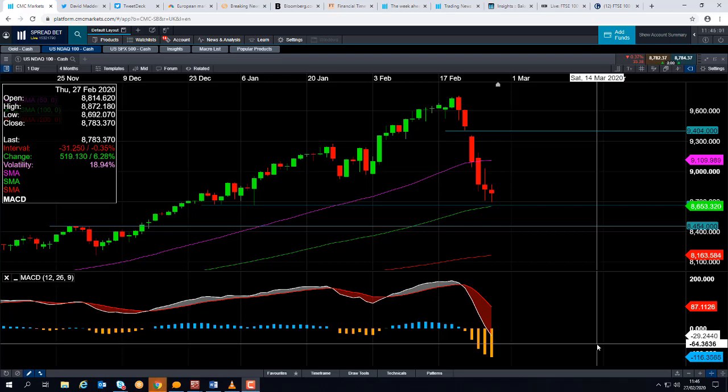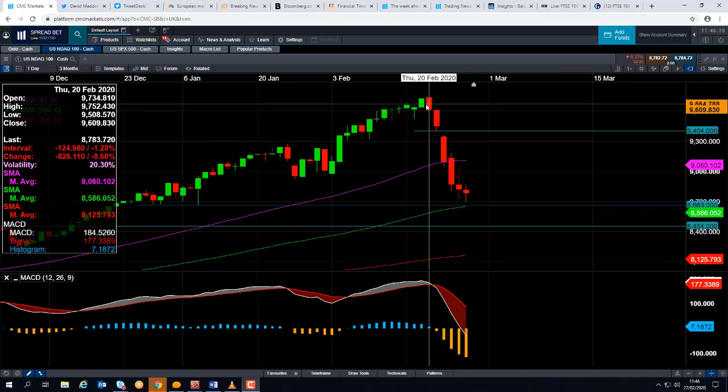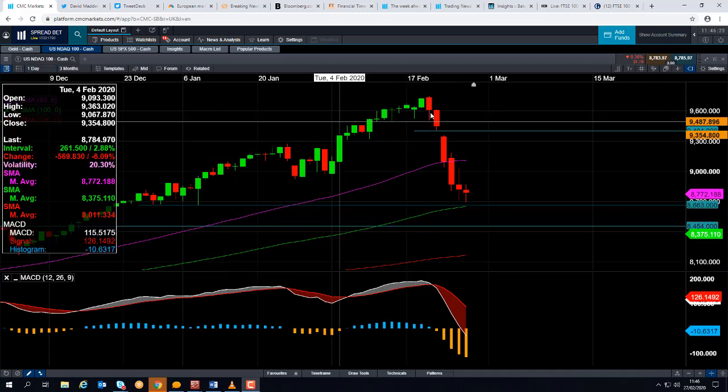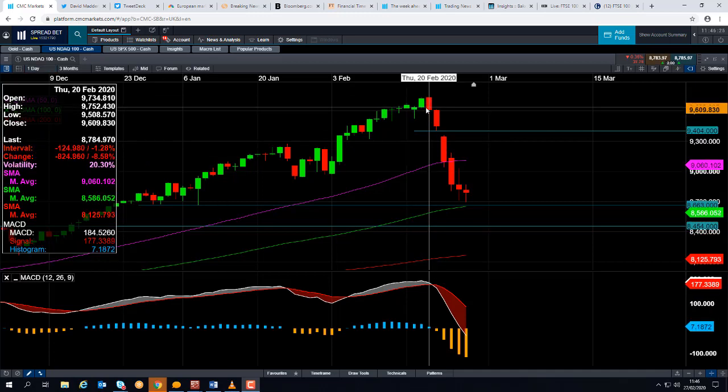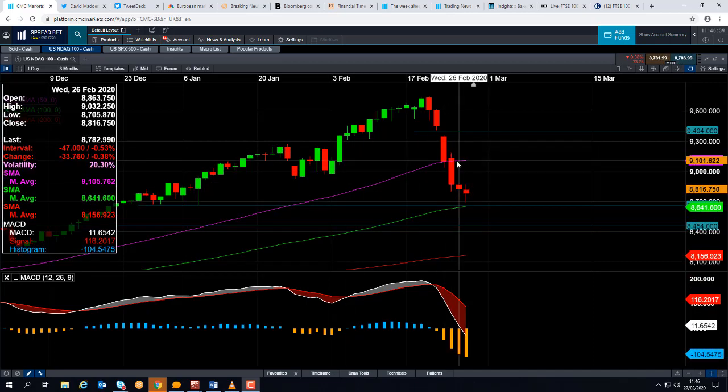Good morning and welcome to the chart of the week video with me David Madden. Today's date is Thursday the 27th of February 2020, the time is just gone 11:45 GMT. This week's chart of the week is the NASDAQ 100, and as you can see on the chart, the last few sessions have been pretty painful. It was only a week ago we were at around an all-time high, and since then we've been driving powerfully lower, along with the S&P 500, stock markets in Europe and Asia as well.